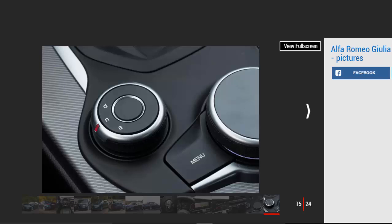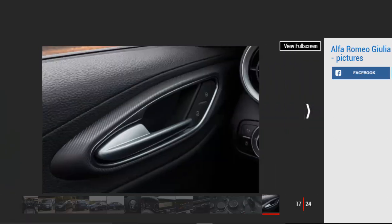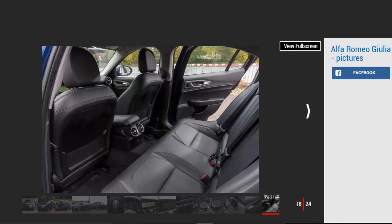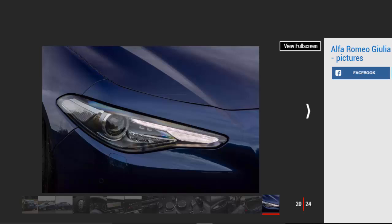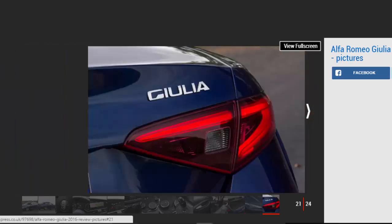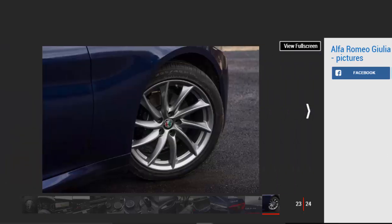With a 480-litre boot — the same as a 3 Series — there's plenty of luggage space, while in the back there's plenty of legroom for rear-seat passengers. CO2 emissions of 109g/km are even lower than the 111g/km Jaguar XE R-Sport, so it'll be a cost-effective company car too. Claimed economy of 67.3mpg is competitive, while standard safety tech such as autonomous braking, forward collision alert and lane departure warning are all standard.